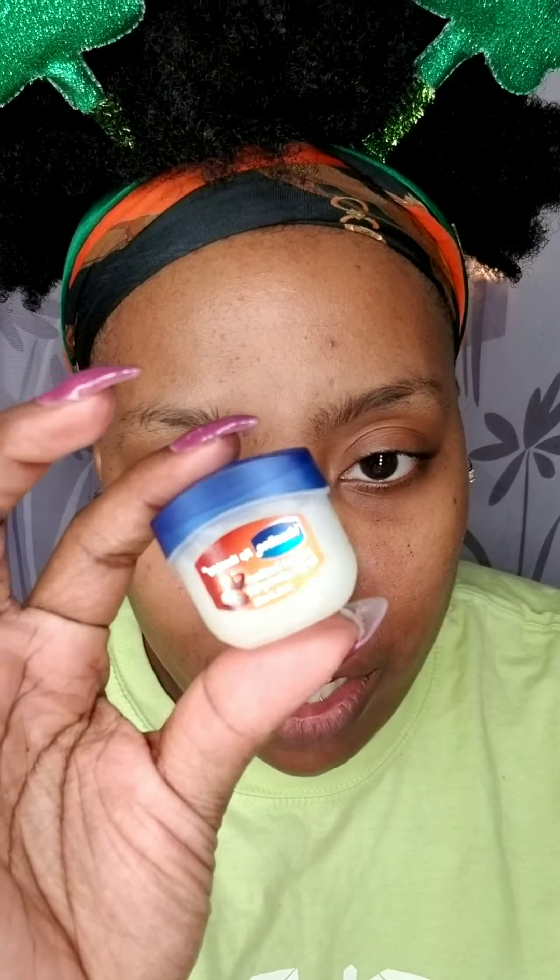For my lips I prefer Vaseline — specifically the Lip Therapy by Vaseline. My husband actually put me on to these, and my lips have felt so much different ever since I started using them. I sometimes use another version that doesn't have cocoa butter in it. I put this on, and if I'm going to wear lipstick I'll take a little bit off first so the lipstick goes on and stays on.